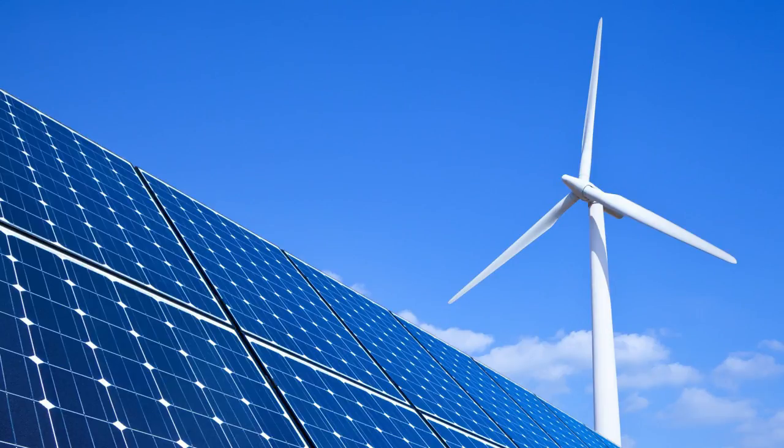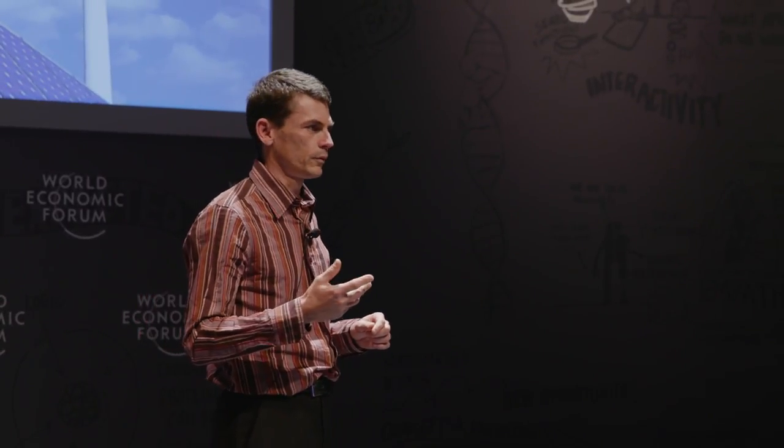Wind and solar are today ready for that sort of scale. In Australia it is cheaper to put in new wind and new PV than to put in a new fossil generator. The challenge is that these are now variable resources. We get lots of energy if the sun is shining and the wind is blowing, but if there's a shortage then suddenly we're in trouble.